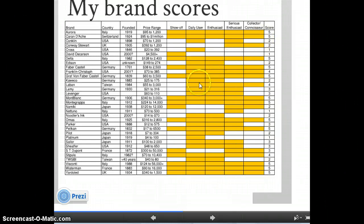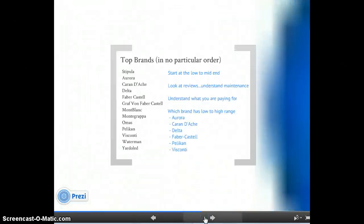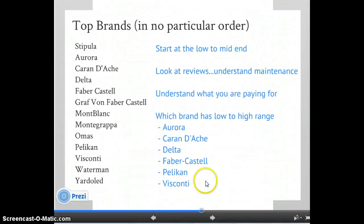What I did was express my opinions in this chart to come up with my list of top brands, listed in no particular order: Stipula, Aurora, Caran d'Ache, Delta, Faber-Castell, Graf von Faber-Castell, Montblanc, Monte Grappa, Omas, Pelikan, Visconti, Waterman, and Yard-O-Led.